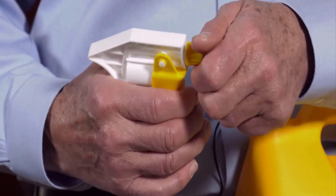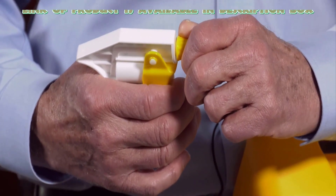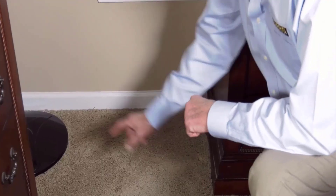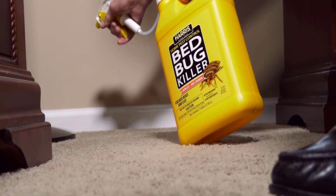Bed bug killer spray is a highly effective solution to get rid of bed bugs. Harris bed bug killer spray has an odorless and non-staining formula. It will treat common areas where bed bugs may be hiding, and it can help to eliminate bed bugs from your house easily.